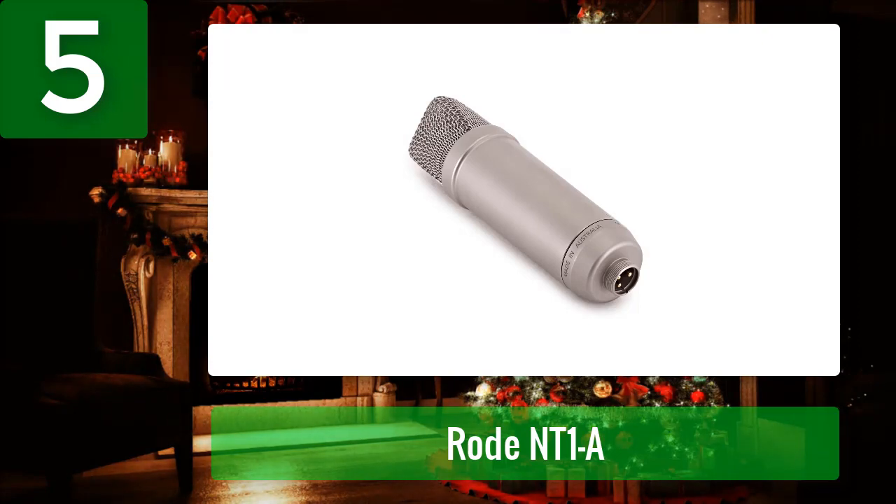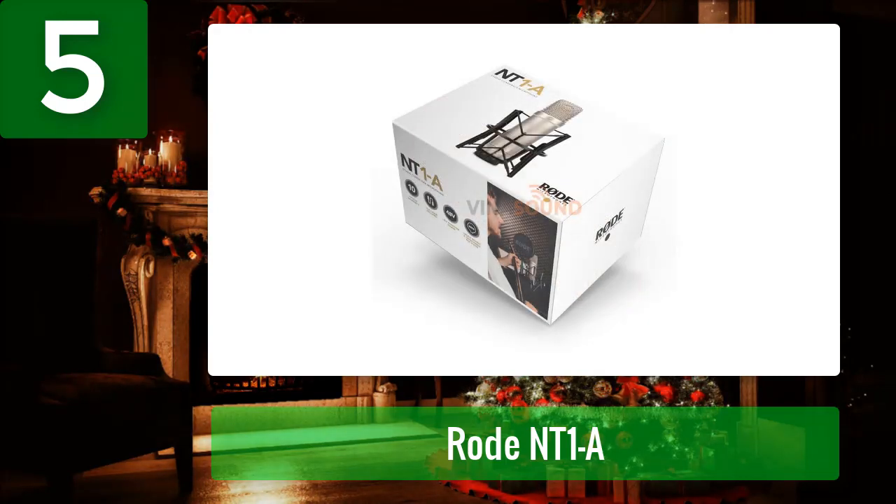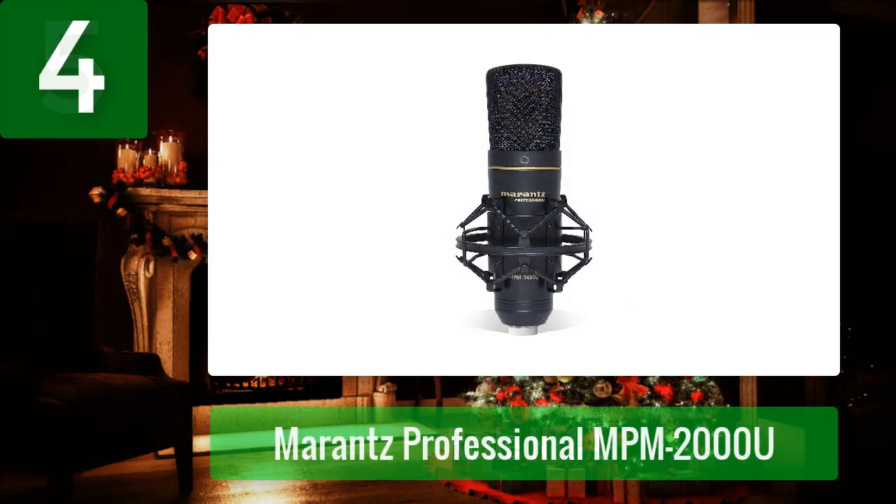In short, the Rode NT1-A is a great performer that provides almost the highest quality ASMR recordings. Pros: high audio quality with amazing clarity, ultra-low self noise, great build quality, integrated shock mount and pop shield. Cons: needs phantom power.